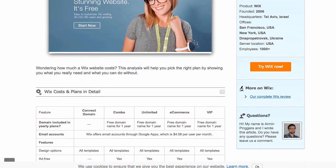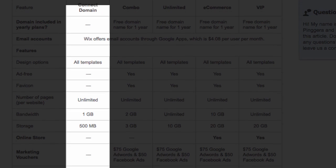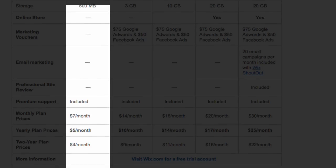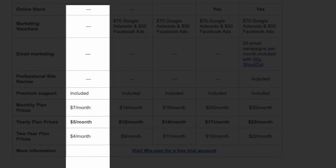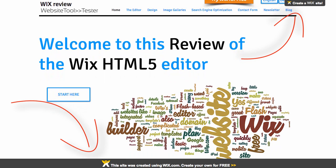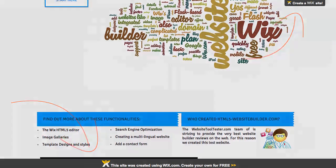Connect Domain lets you connect your own proper domain name, as you may have guessed. It's good to note that the domain name is not included and has to be purchased separately, which you can do through Wix or any domain registrar. The downside with this plan is that it features Wix ads, and they aren't exactly nice to look at as you can see on our demo site.